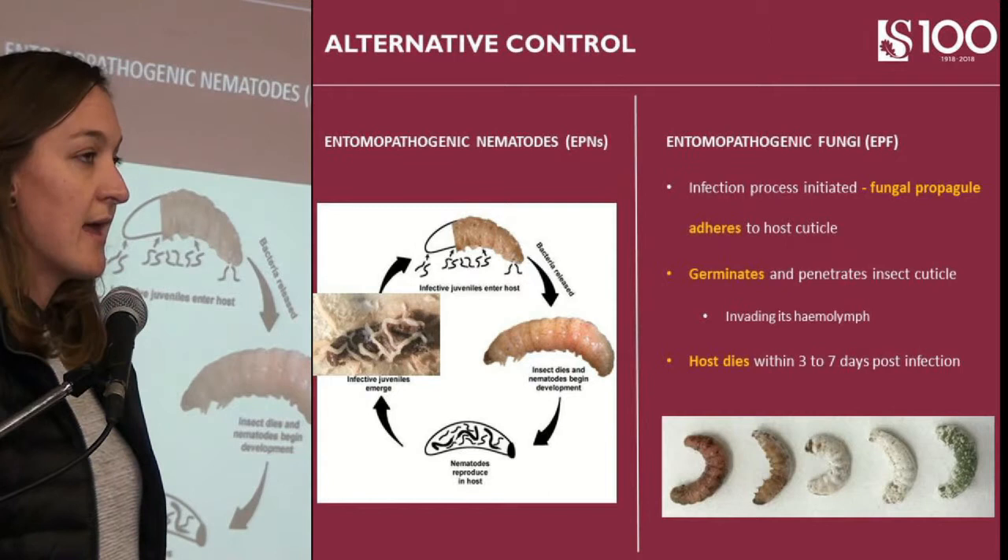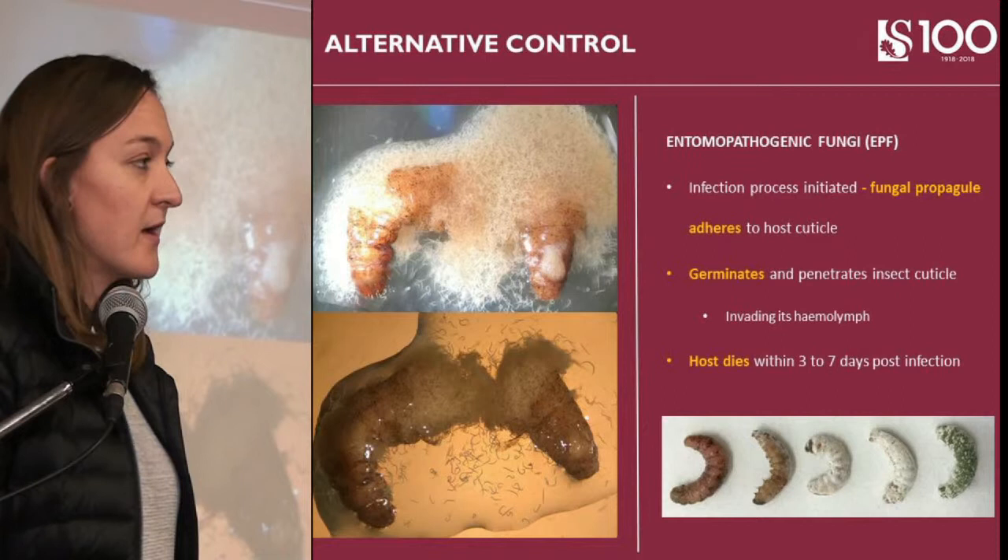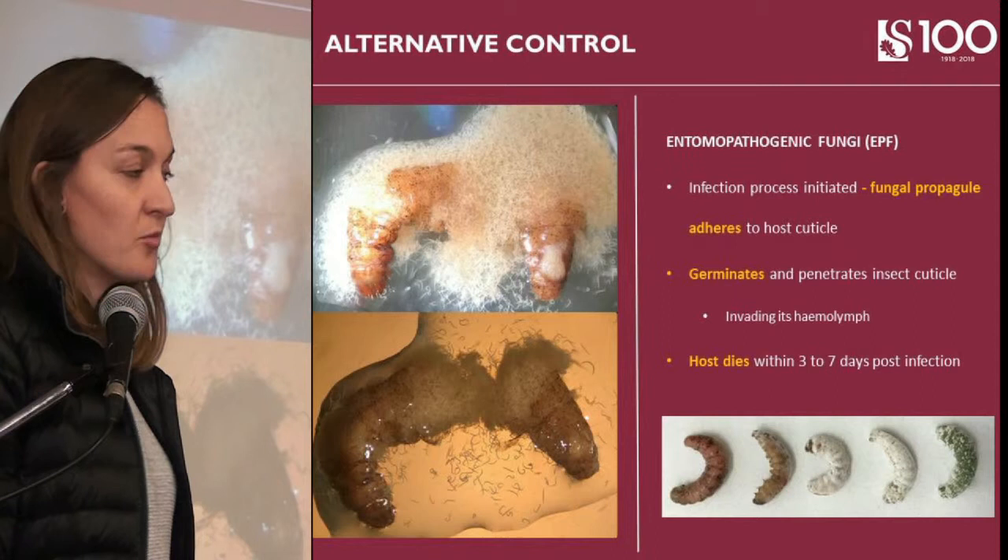The nematodes enter the host and kill it within 48 hours. They then feed on the host and once food resources are depleted, exit in search of new hosts back into the soil. Whereas with the fungi, the propagule attaches to the host, after which it germinates and kills the larvae within seven days.